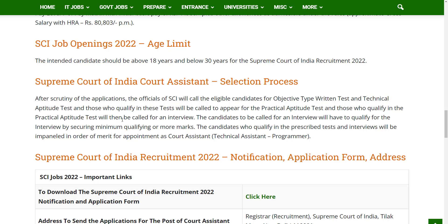Those who qualify in the practical aptitude test will be called for an interview. The candidates called for an interview will have to qualify by securing minimum qualifying or more marks. Candidates who qualify in the prescribed tests and interview will be empanelled in order of merit for appointment as Court Assistant.